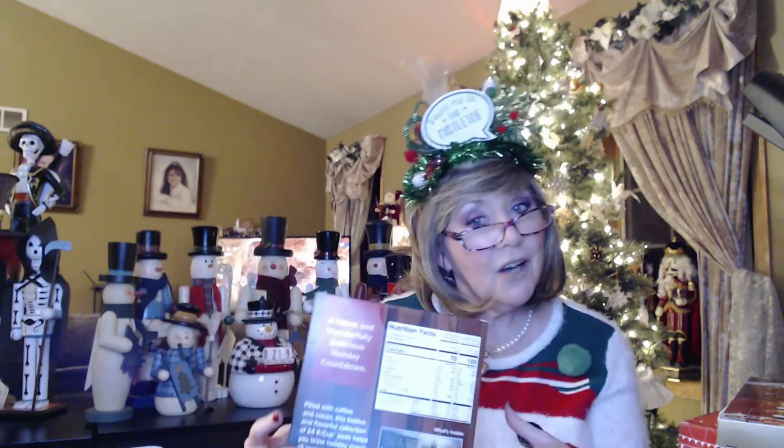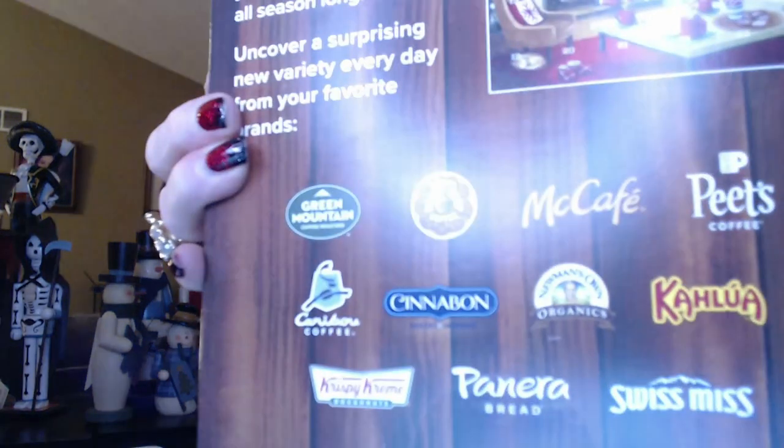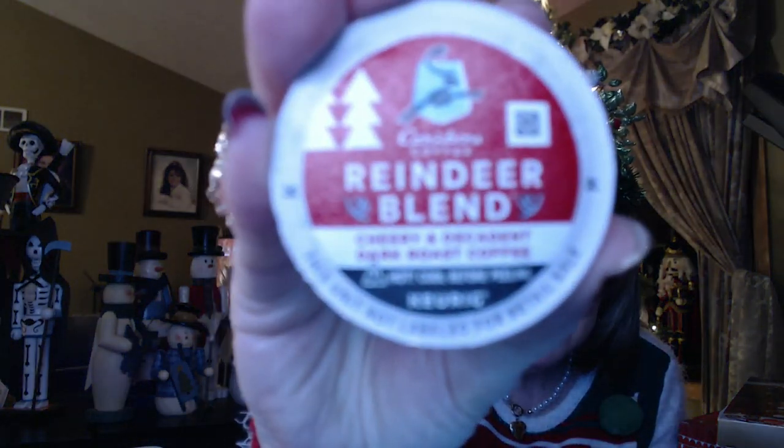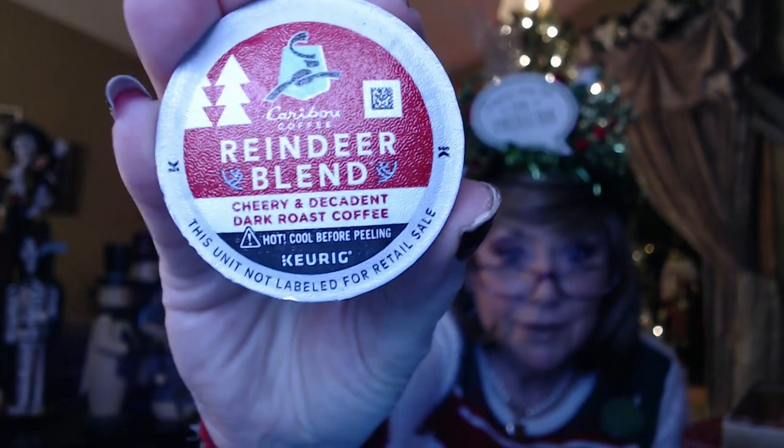For the coffee of the day — I got this Keurig Advent calendar last year and it's got some flavored coffees and some regular coffees, giving you a nice little mix. Those are the brands that are going to be in here. I'll pull this out and have it for my coffee in the morning. For door number one, I have got from Caribou Coffee their Reindeer Blend — it says Cherry and Decadent Dark Roast Coffee. So that will be what I have tomorrow morning.